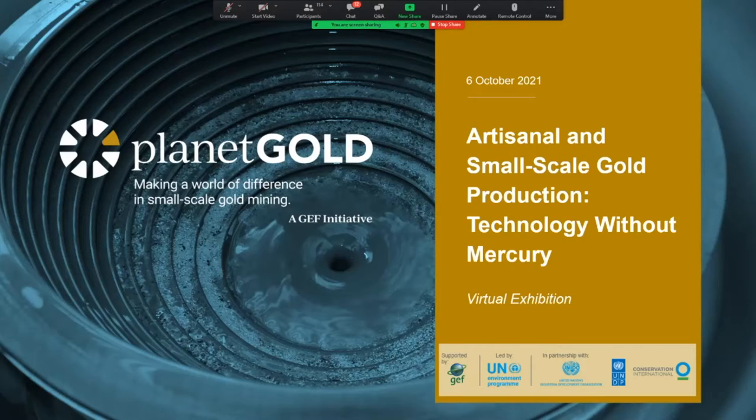Now with those logistics out of the way, I am pleased to introduce our first discussant. I'd like to introduce Dr. Kevin Telmer, who is the Executive Director of the Artisanal Gold Council. Many of you know Kevin as a well-known expert on ASGM, and he's been working for many years to improve economic, social, and environmental aspects of the sector, including reducing mercury use. Kevin is going to kick off our webinar with some general reflections on issues to consider when promoting mercury-free technology. So, Kevin, please take it away.